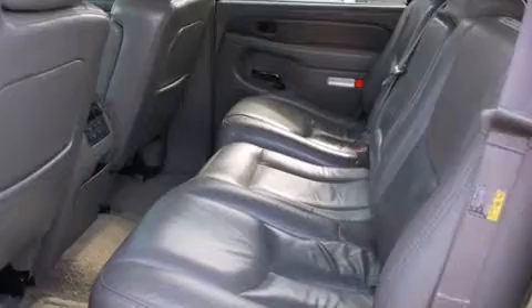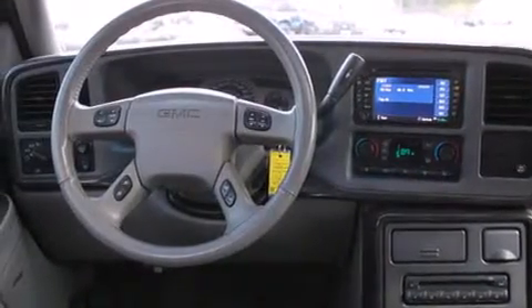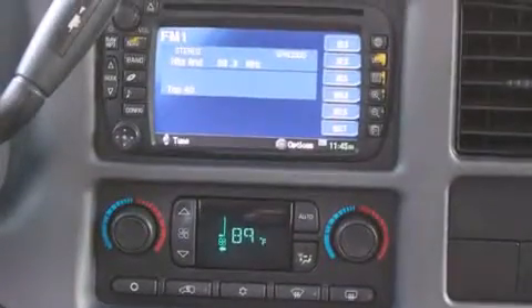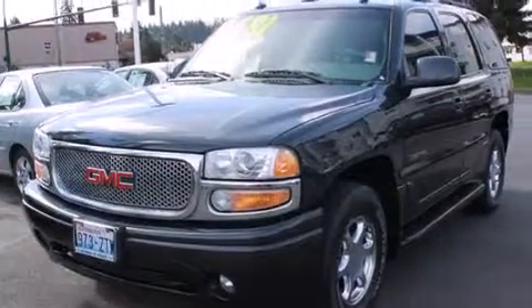The following features are also included: air conditioning with automatic climate control, a folding second row, cruise control, a CD player, a passenger side airbag, rear seat child-proof door locks, steering wheel mounted controls, full power accessories, a home link feature, and leather seats that provide great support and create an overall luxurious feel.